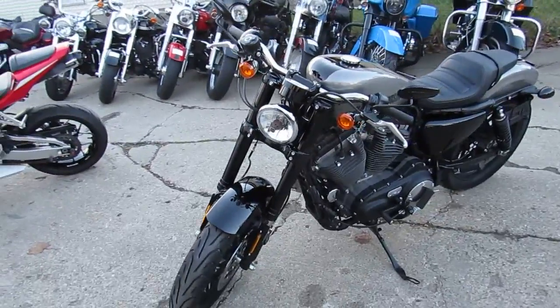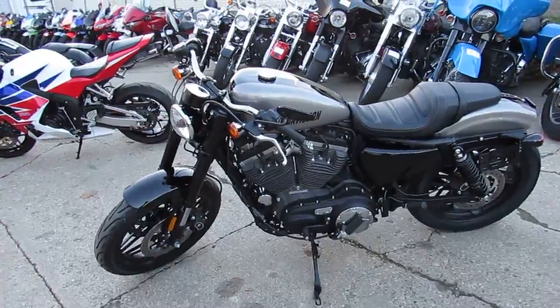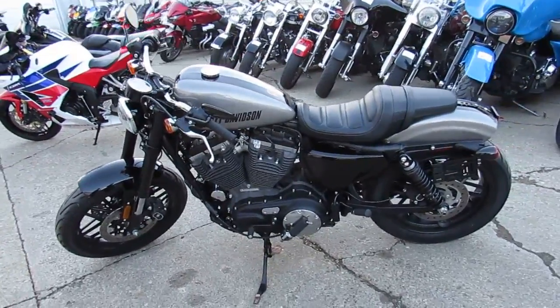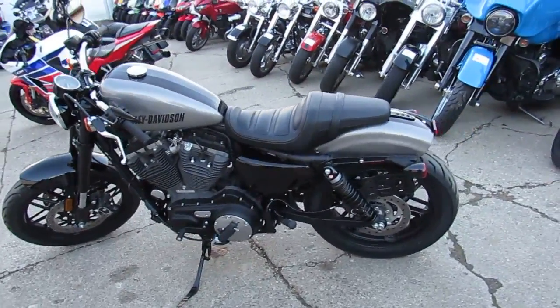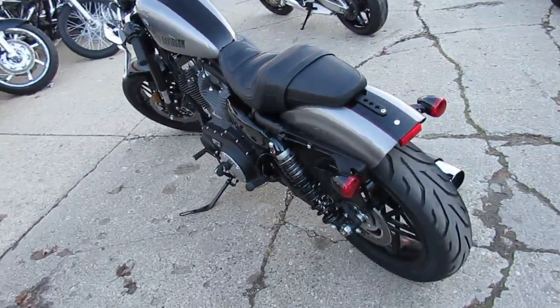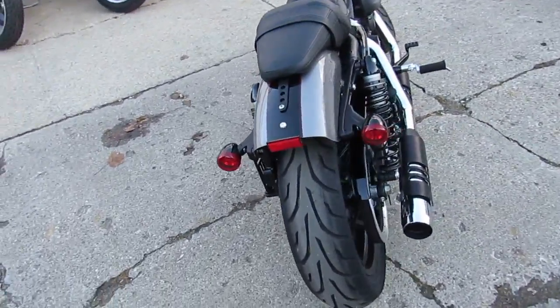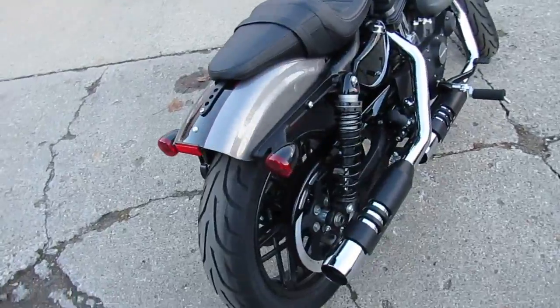This one here is a 2017 Harley Roadster for sale, only has 353 miles. That's right guys, 353 miles on this 2017. Under Harley factory warranty until October 10th of 2019 — why buy new? Save thousands on this low mileage warranty Roadster.